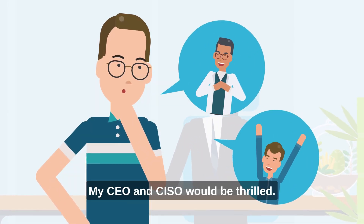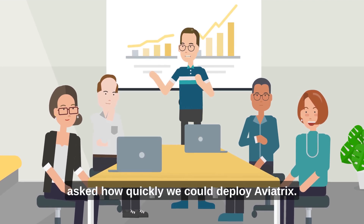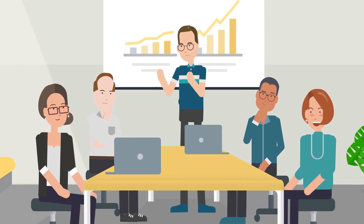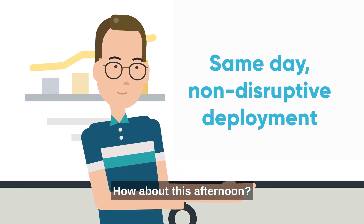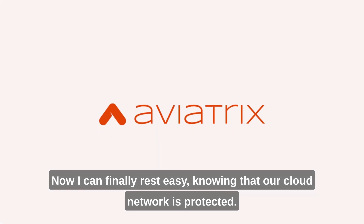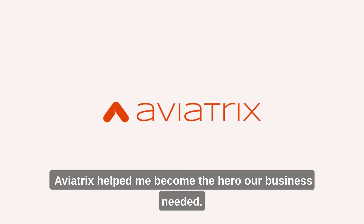My CEO and CISO would be thrilled. I presented this to my team and they asked how quickly we could deploy Aviatrix. Would it be possible next week? How about this afternoon? Now I can finally rest easy knowing that our cloud network is protected. Aviatrix helped me become the hero our business needed.